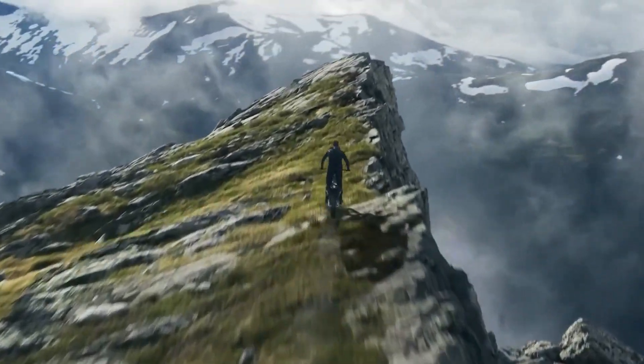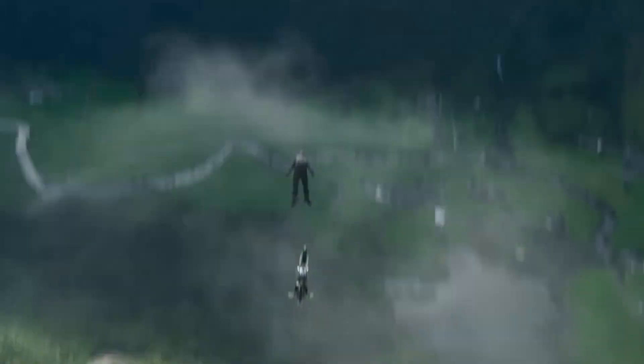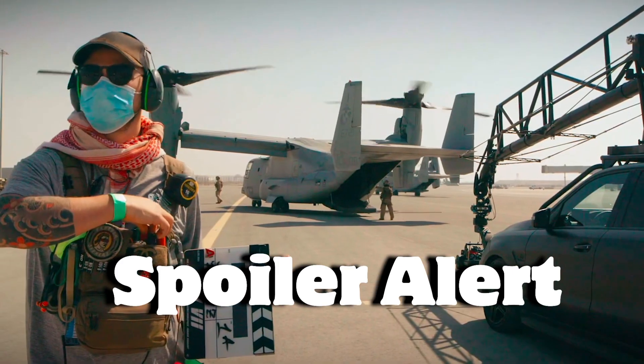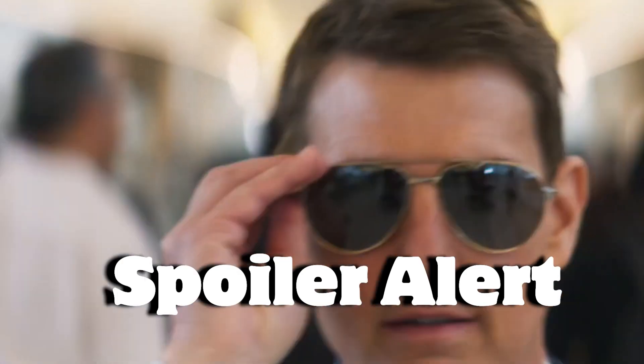I just saw the new Mission Impossible movie called Mission Impossible Dead Reckoning Part 1. I'll talk about a specific scene that blew me away, and I'll talk about that scene in detail. So if you haven't watched this movie yet, please go watch it and then watch this video.